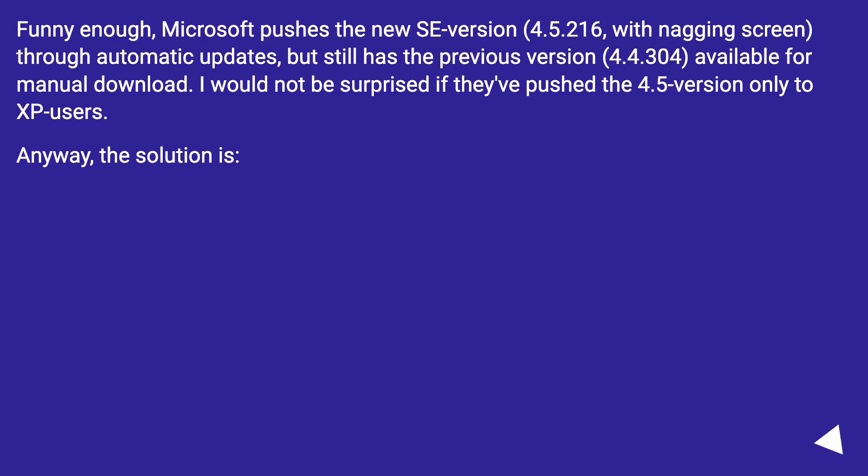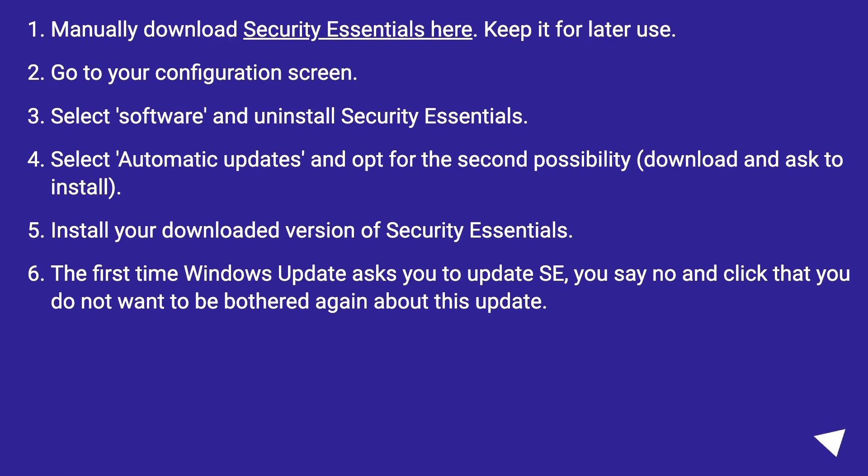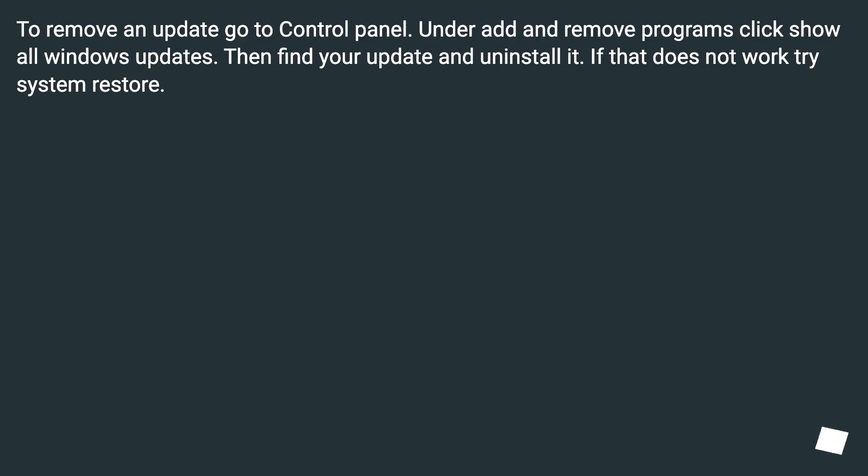Anyway, the solution is: manually download Security Essentials, keep it for later use, go to your configuration screen, select Software and uninstall Security Essentials, select Automatic Updates and opt for the second option — download and ask to install. Install your downloaded version of Security Essentials. The first time Windows Update asks you to update, say no and click that you do not want to be bothered again about this update. To remove an update, go to Control Panel, under Add and Remove Programs click Show all Windows Updates, then find your update and uninstall it. If that does not work, try System Restore.